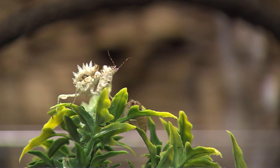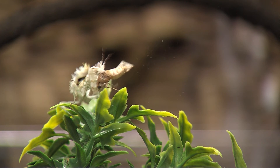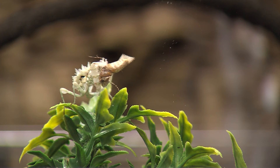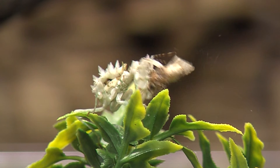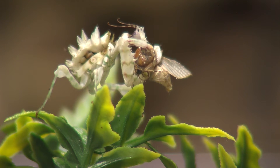Watch how the mantis focuses on this moth, moving closely within striking distance before shooting out and grabbing it. Once trapped in its deadly claws, the moth has little chance of escaping as the mantis' tough mandibles or mouthparts quickly tear it to shreds. But if you're a potential item on the menu, you probably want to avoid something with such menacing claws.